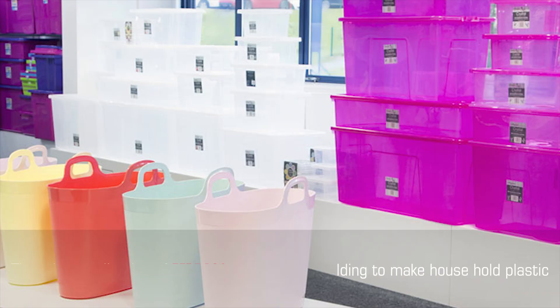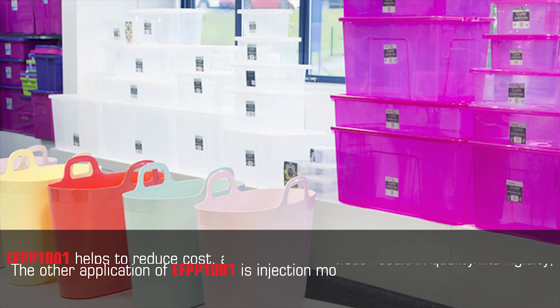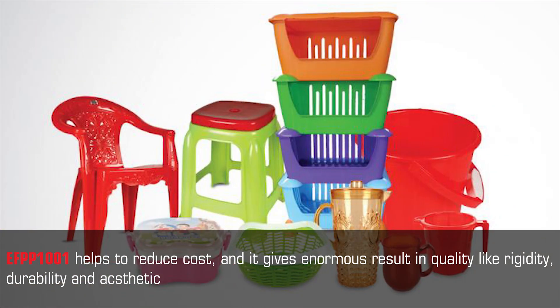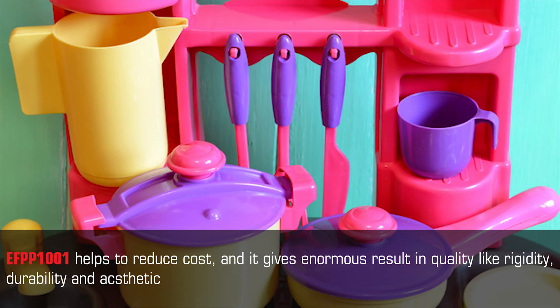Another application of EF PP1001 is injection molding to make household plastics. EF PP1001 helps to reduce cost and gives enormous results in quality, including rigidity, durability, and aesthetic.